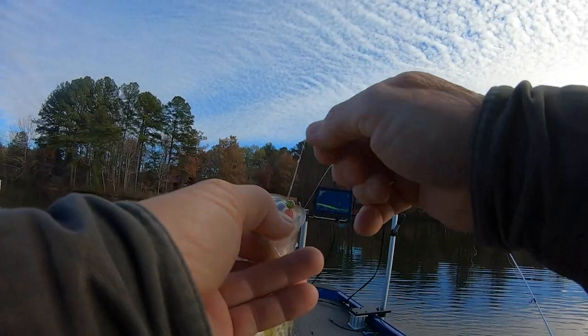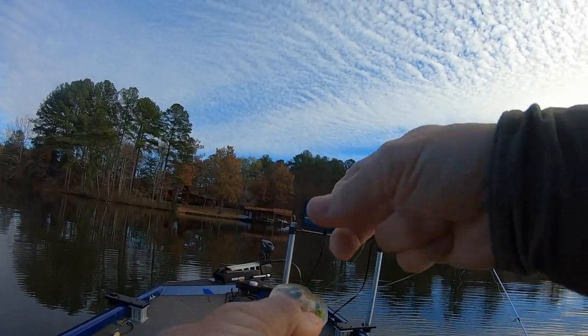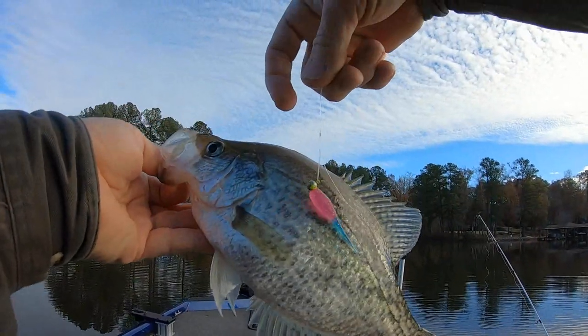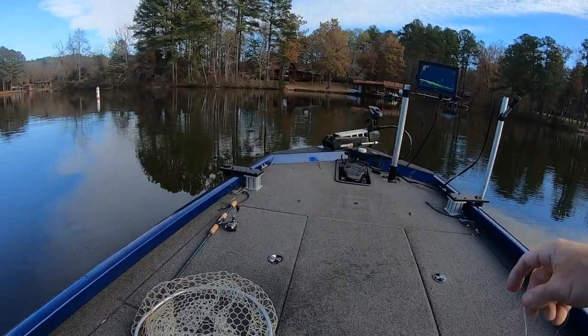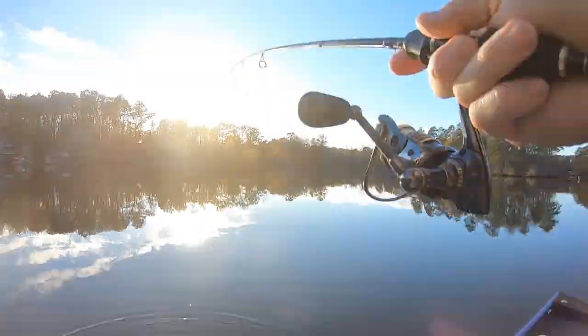Caught a 15 inch — y'all probably going to see that the other day. Alright guys, I'm going to finish up on this one right here I think, I might catch another one or two on it. That right there is pushing 12 inches — he's probably 11 and a half, 11 and 5 eighths.